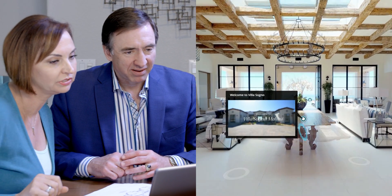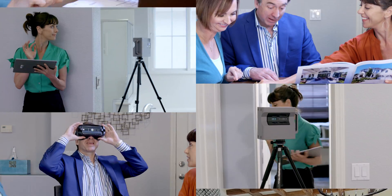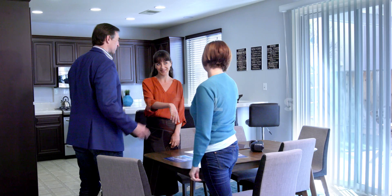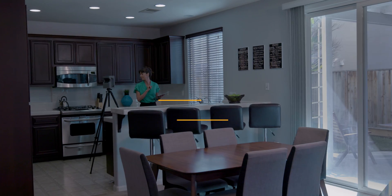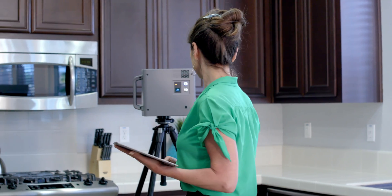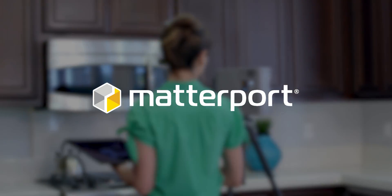The Pro2 Lite is a perfect way to show sellers that you are invested in their success. You'll be able to differentiate yourself from other agents and win more listings. Win more. Spend less. Order your Pro2 Lite today at Matterport.com. Matterport — be there.